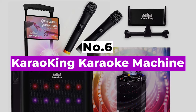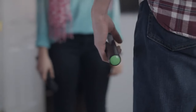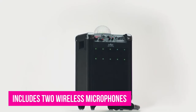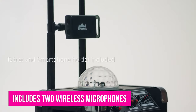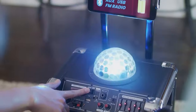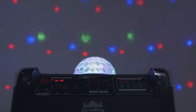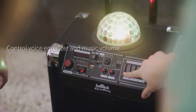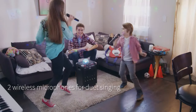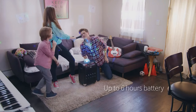Number 6: Karaoking Karaoke Machine. If you want to host parties that people talk about for years, then this is for you. It gets loud and includes two wireless microphones so you and your buddy can sing a duet without getting tangled together. It also has more lights than a UFO and is battery-powered, so you can drag it outside. Everything about it is built around late-night partying and forcing your shy friend to join you on stage to sing a duet that neither of you knows the words to.